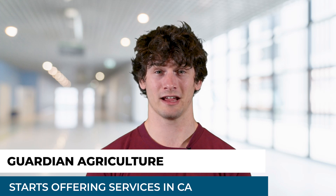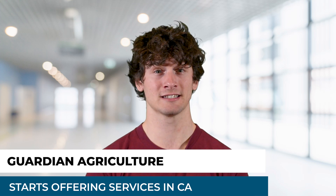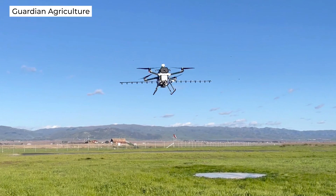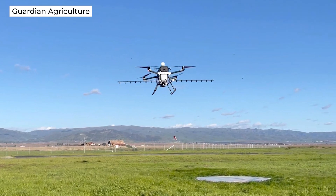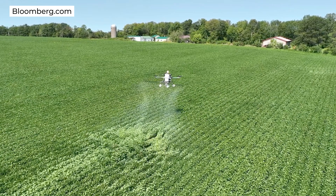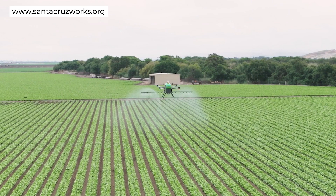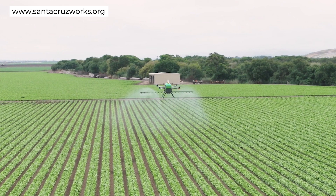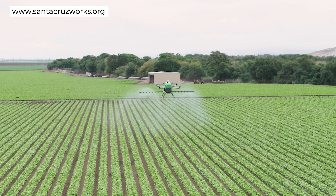Our next story discusses Guardian Agriculture, a Massachusetts-based company specializing in electric vertical takeoff and landing, or EVTOL, systems for sustainable farming. They recently announced that it is the first EVTOL manufacturer to commence commercial operations. The company has started deploying four of its aviation-grade EVTOL aircraft for crop spraying in California's Salinas Valley. The EVTOLs developed by Guardian offer a more efficient, sustainable, and safe alternative to traditional crop dusting methods or ground-based equipment. These systems are fully programmable, repeatable, and easy to operate, capable of covering up to 60 acres per hour, and can carry a 200-pound payload.